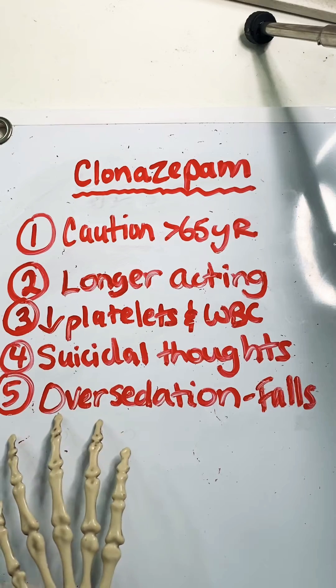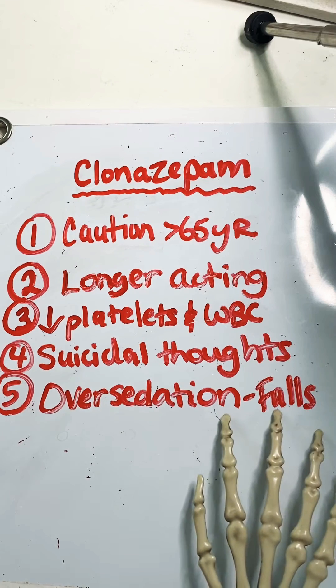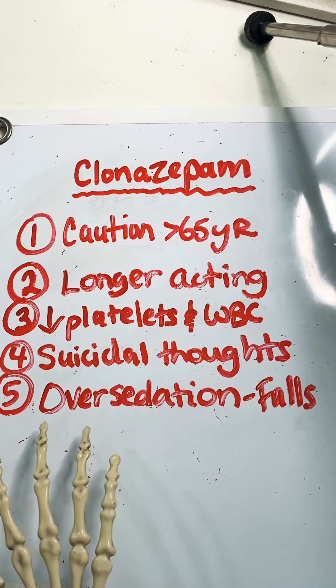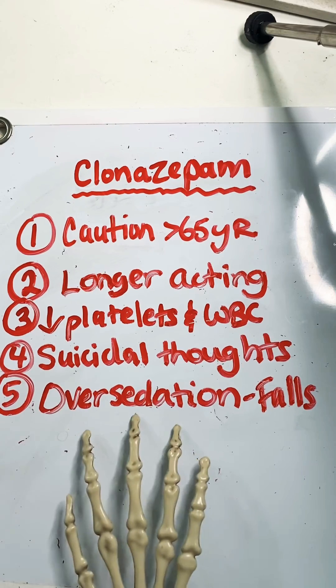And finally, kind of related back to number one, it can cause over-sedation, and so that can increase the risk for falls. You may also see individuals falling asleep while driving, so obviously they should not be taking this when getting ready to do anything that requires focus.